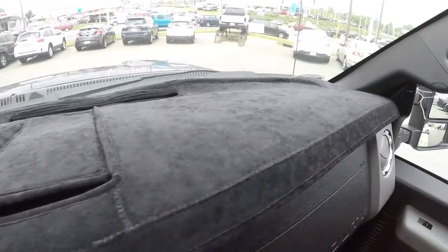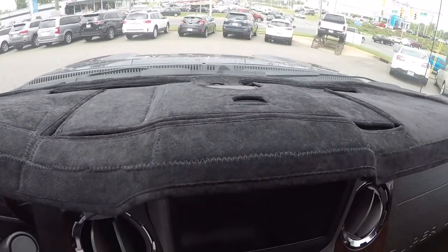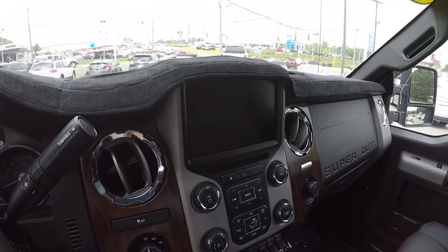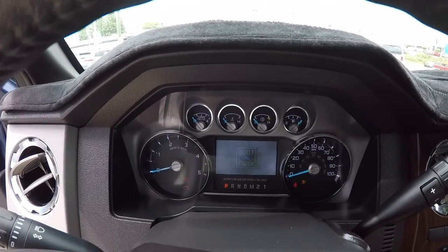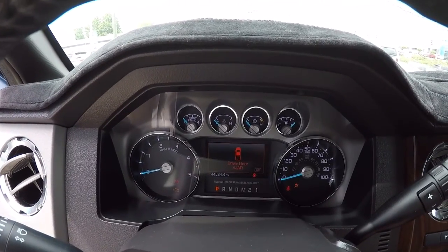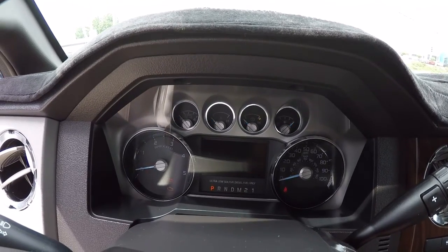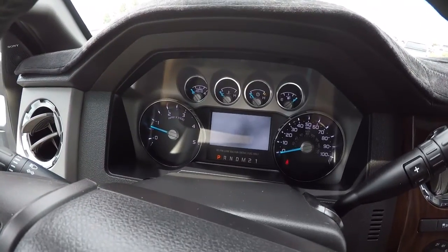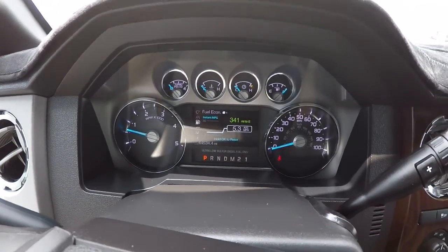I also want to show you this nice protective carpet up here on the dash — it's supposed to keep the dash from cracking and protected a good bit. Let's go ahead and turn it on and check the mileage. Give me one second to let this warm up. It's got 44,534 miles on it.